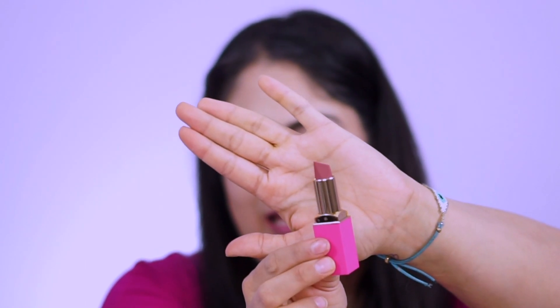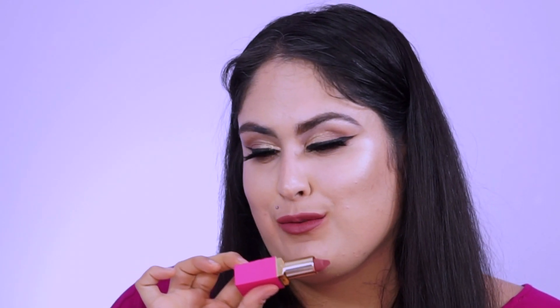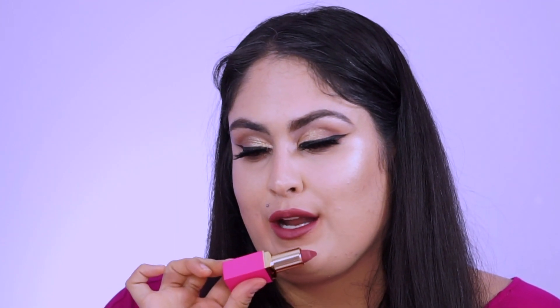The last mauve shade is called Kevi — I'm not sure if I'm saying that right. On me, it almost seems like a little mauve-brown. On a medium skin tone it might look more purely mauve, but for me it definitely leans a little wine, a little brown, a little less mauve-y looking.